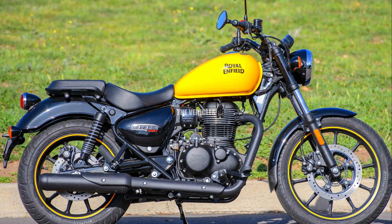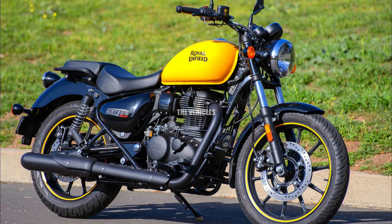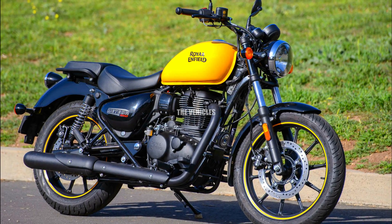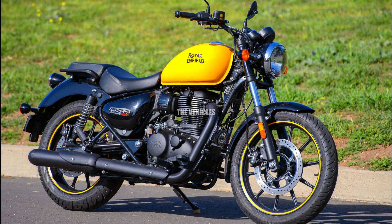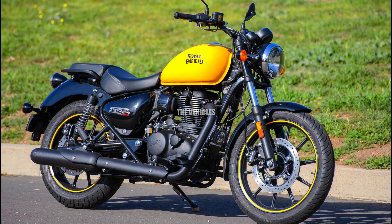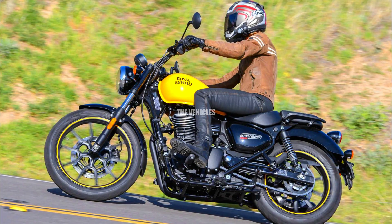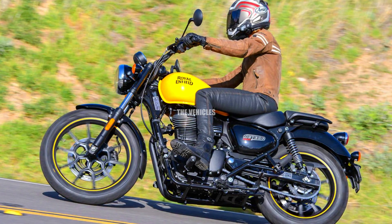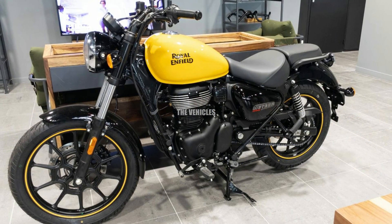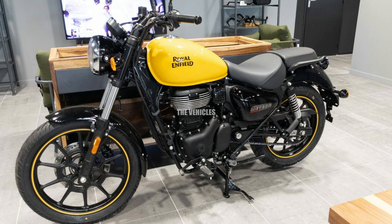The classic cruiser style that has gained popularity among riders is carried over into the 2024 Meteor 350. Long rides are made more enjoyable by its teardrop-shaped gasoline tank, broad comfy saddle, and easy riding stance. The bike has a modern touch with new color options and finishes, yet it still has a classic appeal.